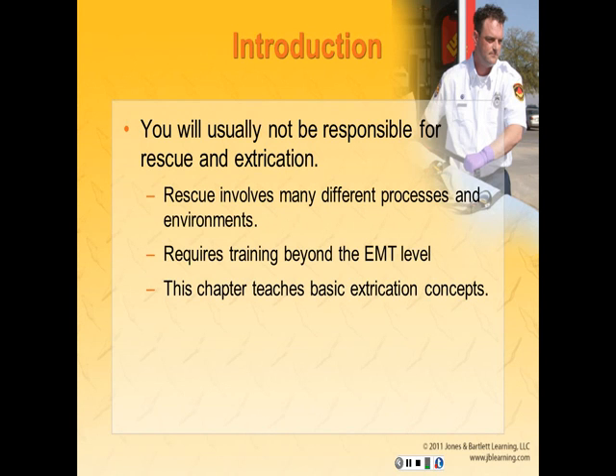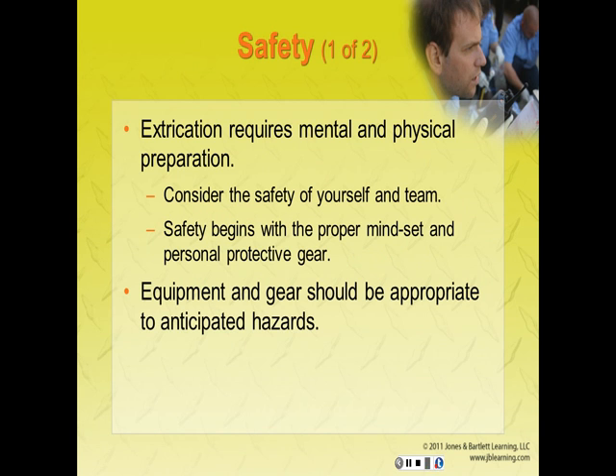You will usually not be responsible for rescue and extrication unless you are with a fire-based EMS system. Rescue involves many different processes and environments and requires training beyond the level of an EMT. This chapter teaches basic extrication concepts. Extrication requires mental and physical preparation. Consider the safety of yourself and your team — safety begins with the proper mindset and proper PPE or personal protective gear.